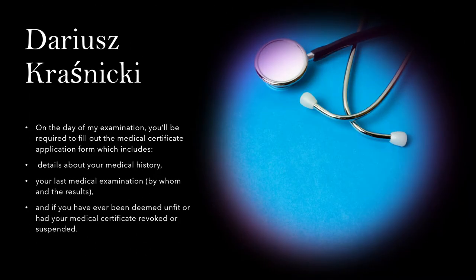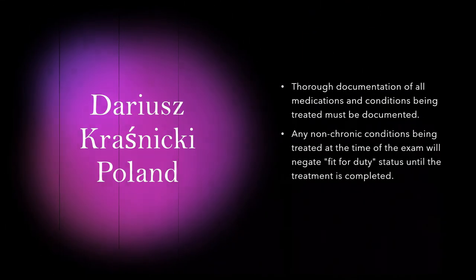On the day of my examination, you will be required to fill out the medical certificate application form, which includes details about your medical history, your last medical examination, and if you have ever been deemed unfit or had your medical certificate revoked or suspended. Full documentation of all medications and conditions being treated must be documented.